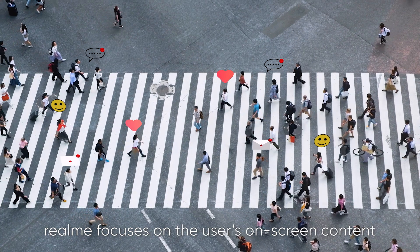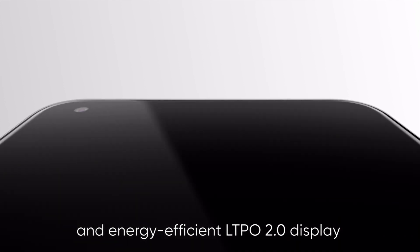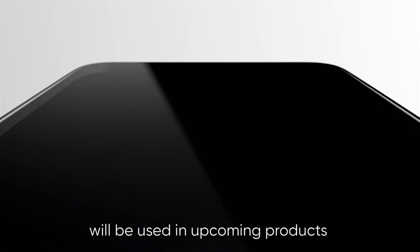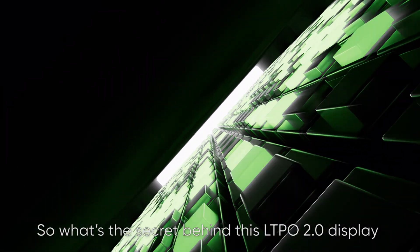Realme focuses on the user's on-screen content. As a result, a fast-adapting, more intelligent and energy-efficient LTPO 2.0 display will be used in upcoming products. So what's the secret behind this LTPO 2.0 display included in the Realme GT2 Pro?